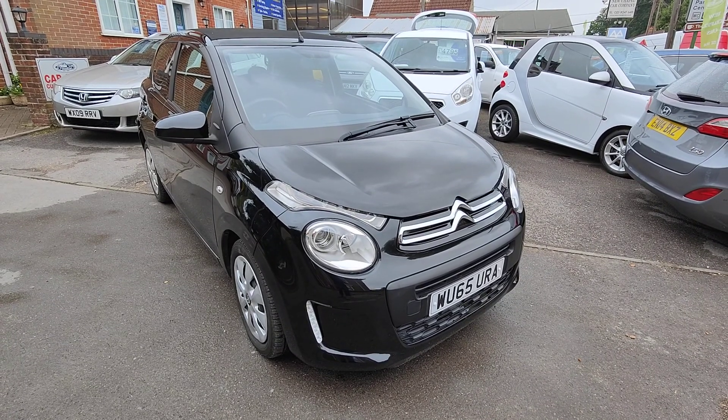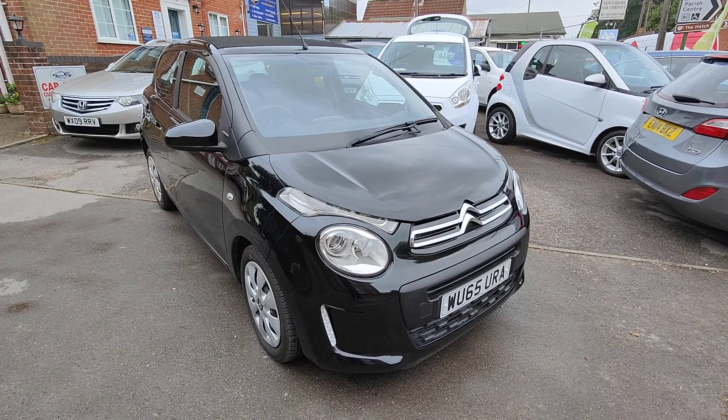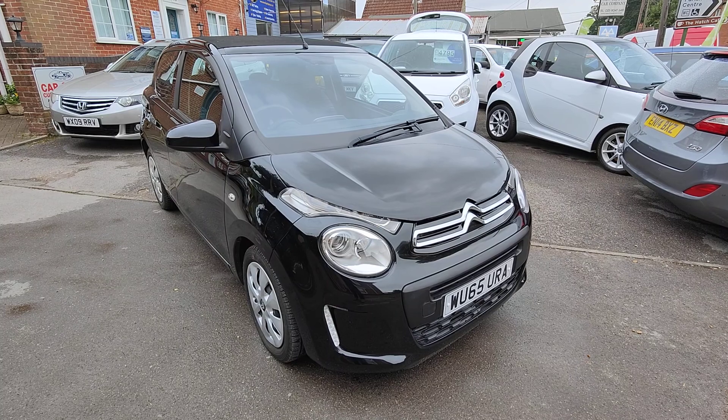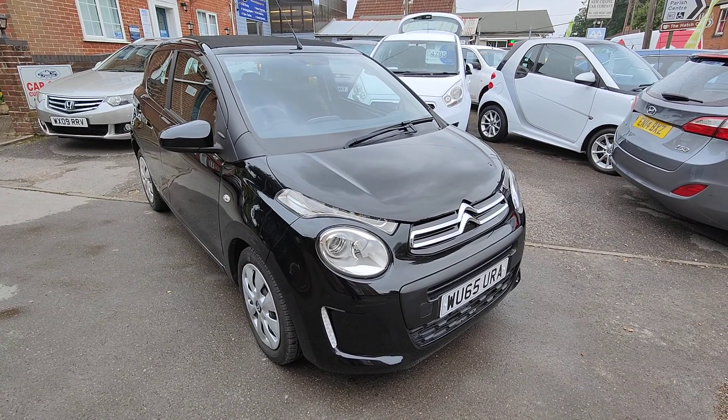So there we are with our little Citroen C1. The forecourt is now fully open so feel free to pop in at your convenience. Or if you prefer, make an appointment through our phone or website enquiries also. Thank you for your time today and we look forward to welcoming you to New Chapel Car Company.